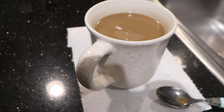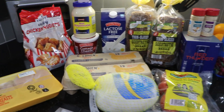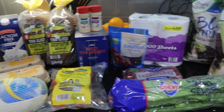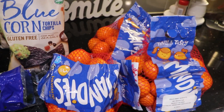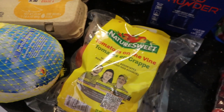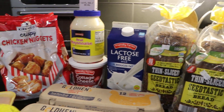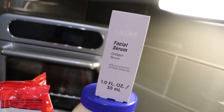Yesterday we went to Aldi's and picked up a few things — just the usual stuff we buy plus a few different things. We got our usual mandarin oranges, chips, and all the things we need to make chicken salad. We also picked up a turkey breast for Thanksgiving — it was only about ten dollars. I also grabbed a bag of cranberries for cranberry sauce because they were only 99 cents, which I thought was a great deal.